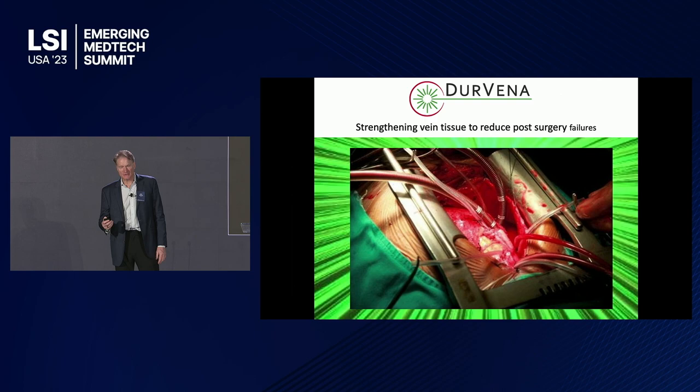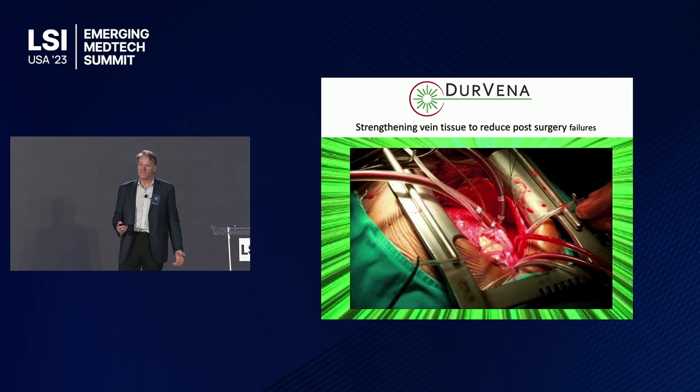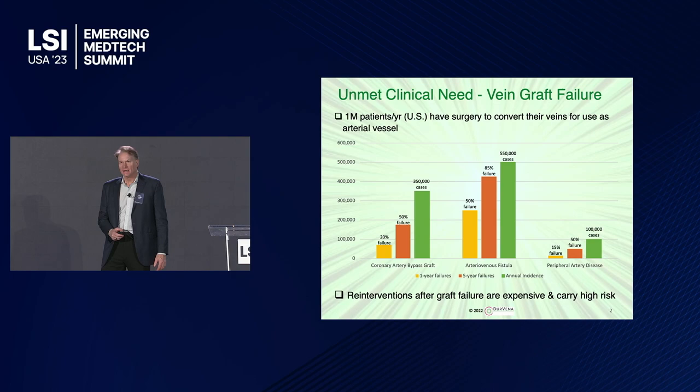Good morning, thanks everybody for your time getting up early and joining us. My name is John Ashley, the CEO of Dervina, where we have a brand new, innovative vein strengthening therapy to reduce post-surgical failures.